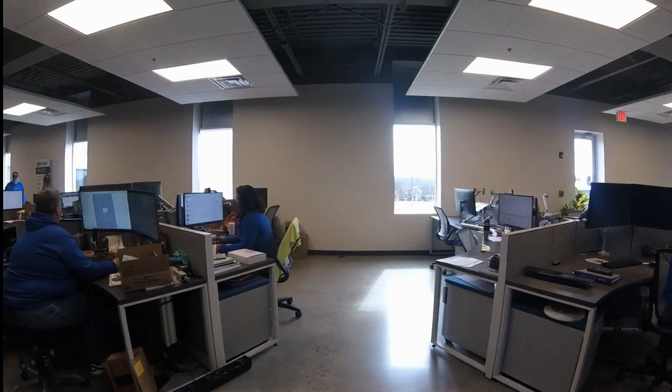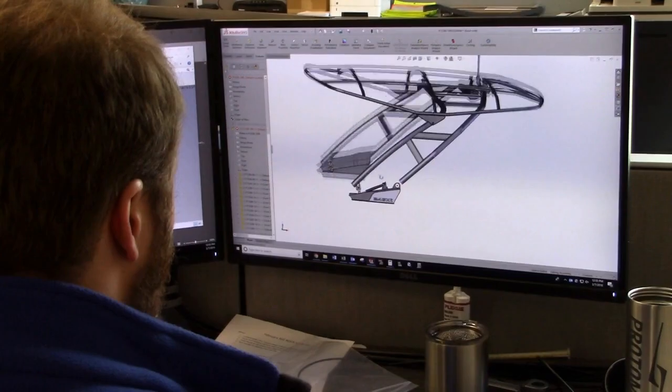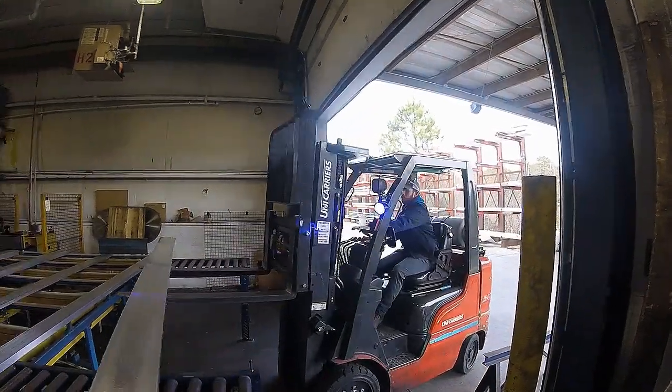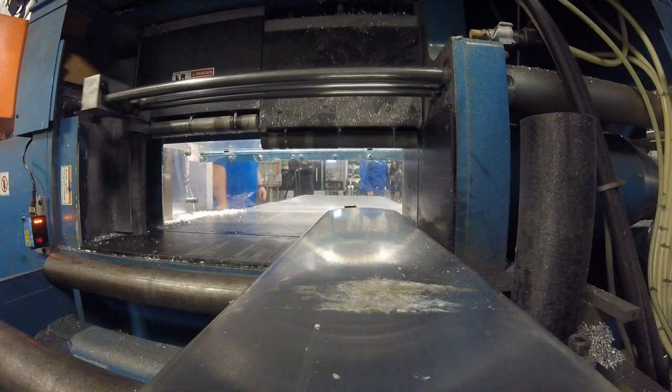Here at Prodament, they make very unique boat accessories and equipment. As we speak, the innovative engineers at Prodament are hard at work. This is how Prodament separates itself from the competition.